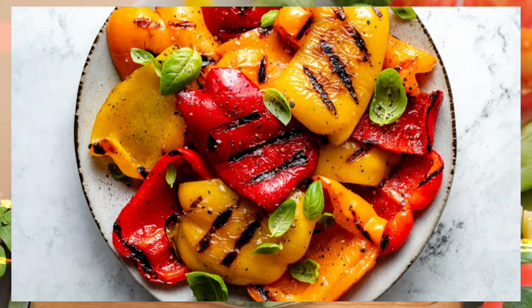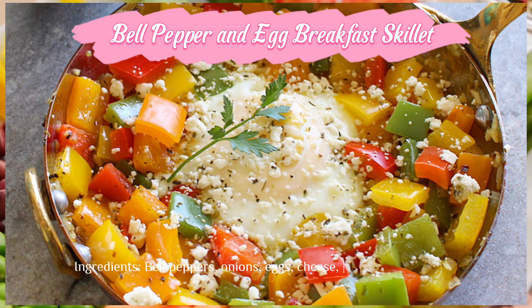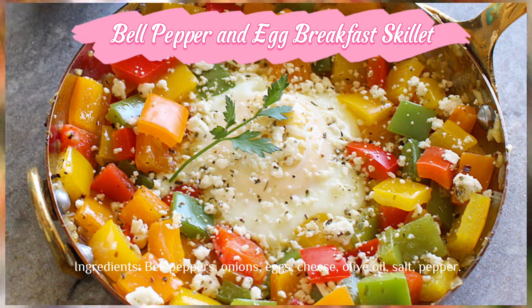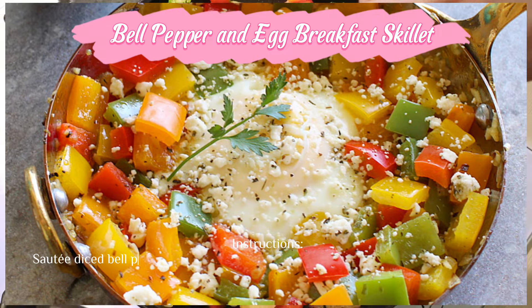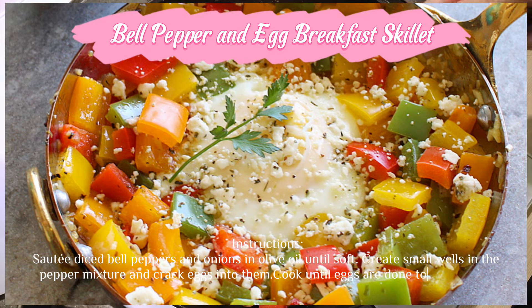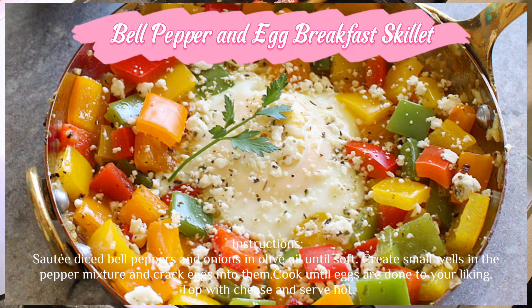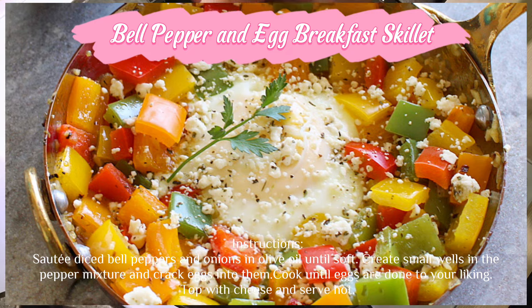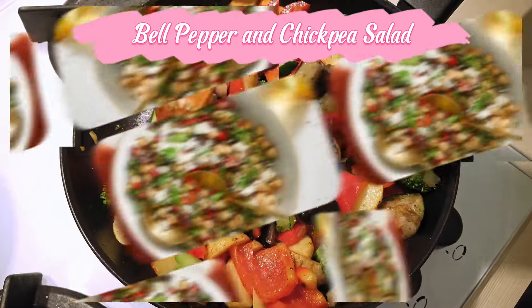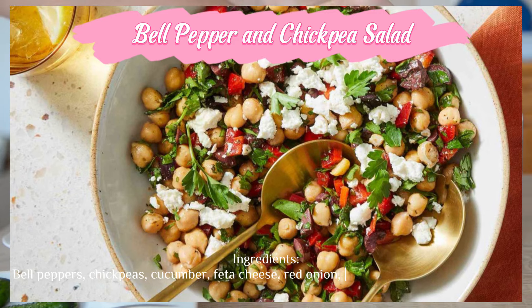Bell pepper and egg breakfast skillet — ingredients: bell peppers, onions, eggs, cheese, olive oil, salt, and pepper. Instructions: sauté diced bell peppers and onions in olive oil until soft. Create small wells in the pepper mixture and crack eggs into them. Cook until eggs are done to your liking. Top with cheese and serve hot.